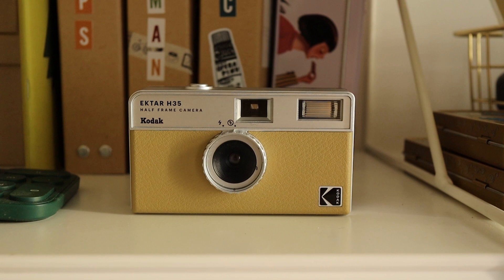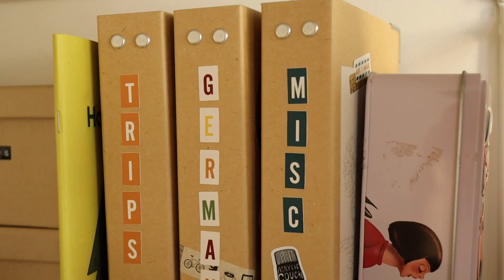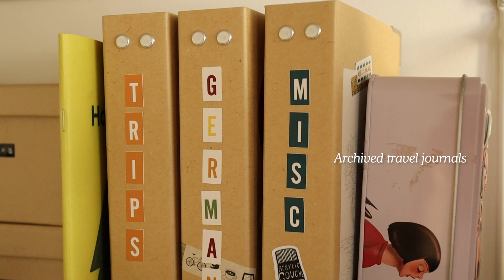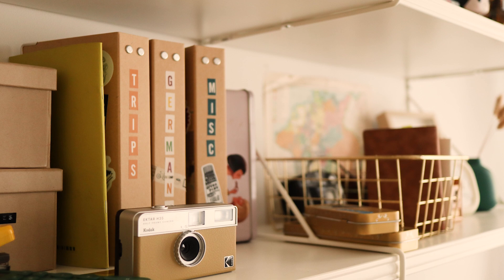Beside it is my Kodak Ektar H35 film camera — it's my new camera and I'll talk more about it in a future video. I also have my archive travel journals, which house my 2022 journals and also my miscellaneous inserts. Most of these are on the shelf area because I need to see them and reach for them easily.